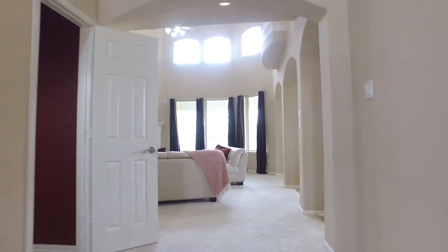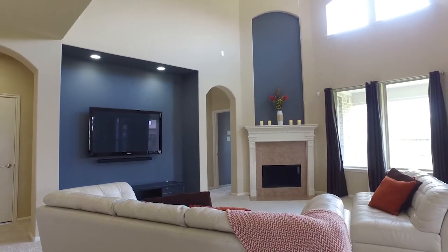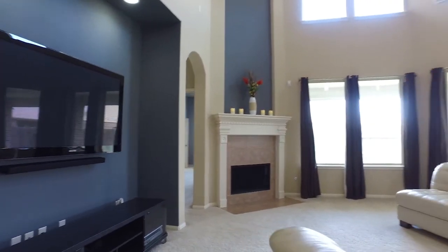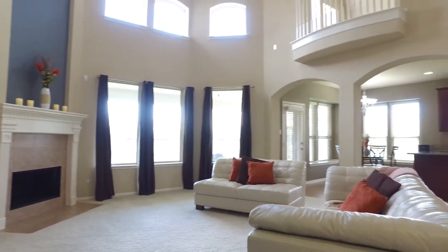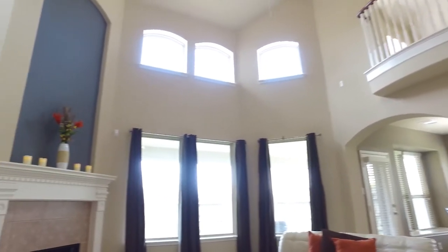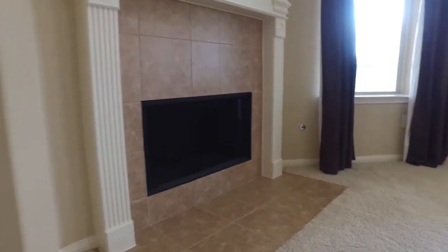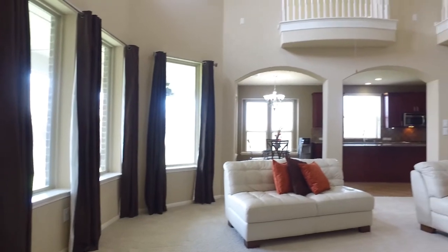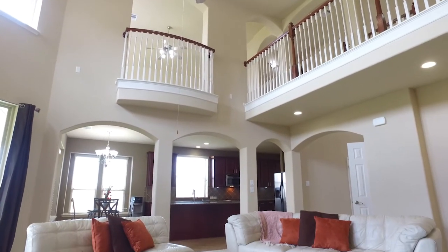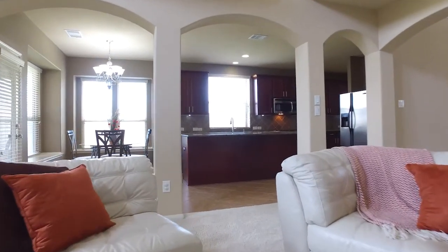Down the carpeted hallway to the family room — it only continues to impress. Your eye doesn't even know where to go: the fireplace, the floor to ceiling windows, the balcony, the arched entryways, the art niches. There's so much in this room. So much natural light. It's so large and open, allowing the entire house to be connected to this one room.